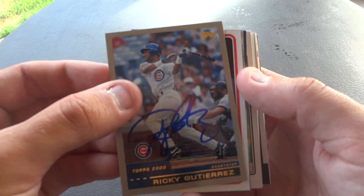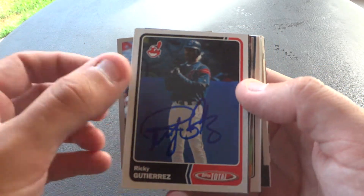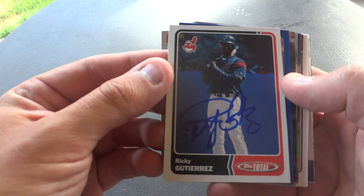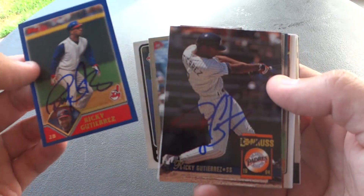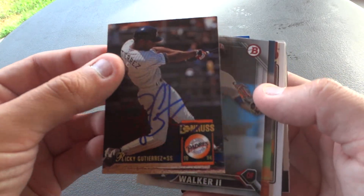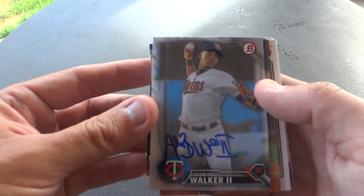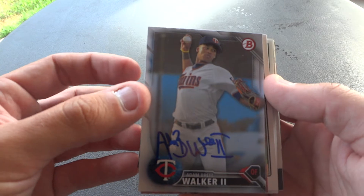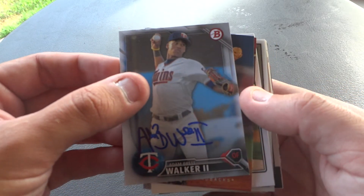I've never gotten Ricky Gutierrez's autograph before, and he was nice enough to sign four cards for me. I always like to add autographs of players I've never gotten before to the collection. Next up we have Adam Brett Walker. He's currently in the Reds minor league organization — a former Twins top prospect who played with the Orioles last year.